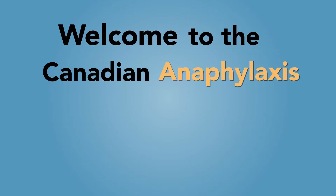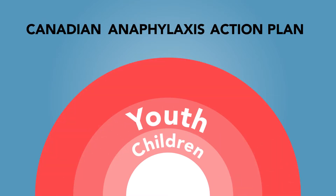Welcome to the Canadian Anaphylaxis Action Plan for Kids video. In this video, I will be teaching the Canadian Anaphylaxis Action Plan to children, youth and parents.